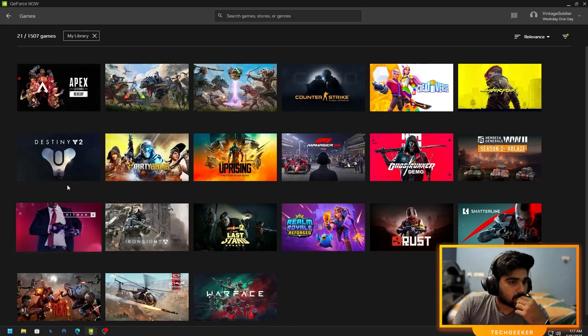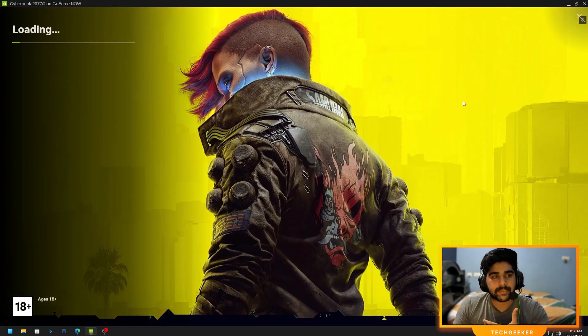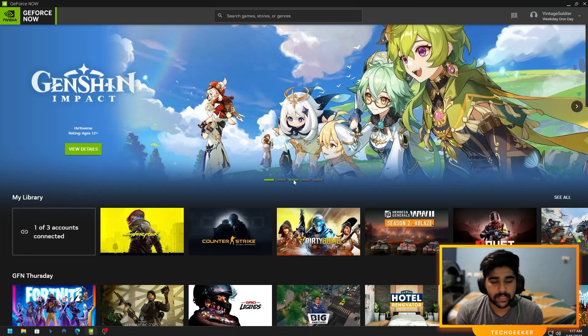I'm going to start with Cyberpunk and see how it performs. I'll be genuine and tell you my experience as a player so you can make a decision. Your experience may be better than mine depending on your internet connection. I'm from the southern part of India and I'm still getting a decent ping.